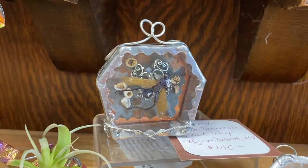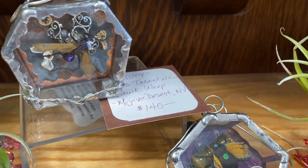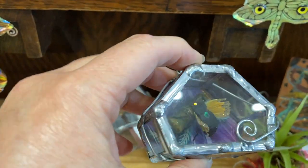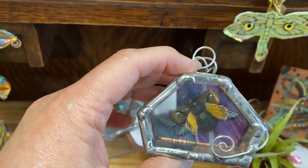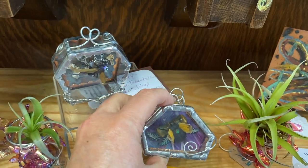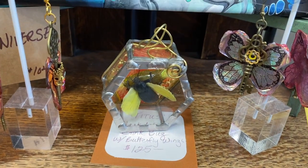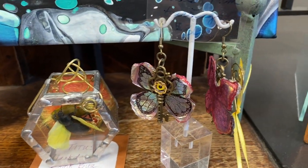Yes, real bugs that I found, that friends have given me. I've painted the background, created the whole box. Forgive the dust. And I put wings on these guys. They're kind of cool, so I have several of them.